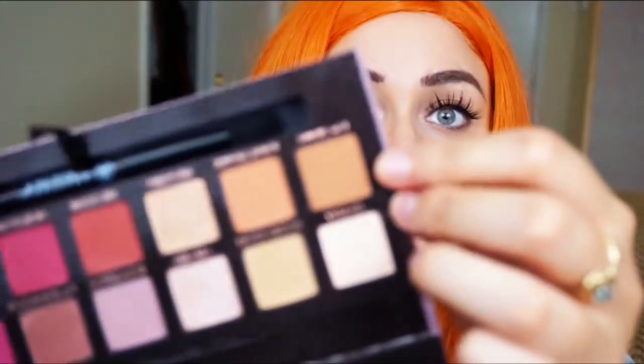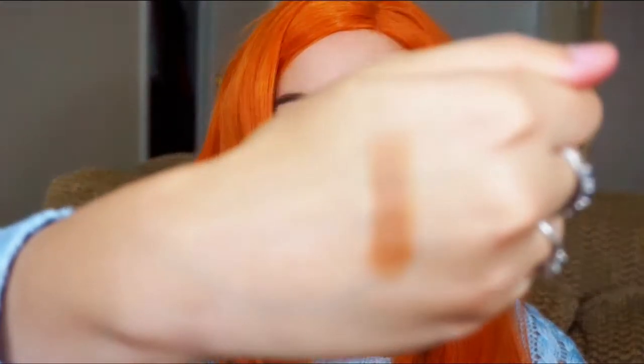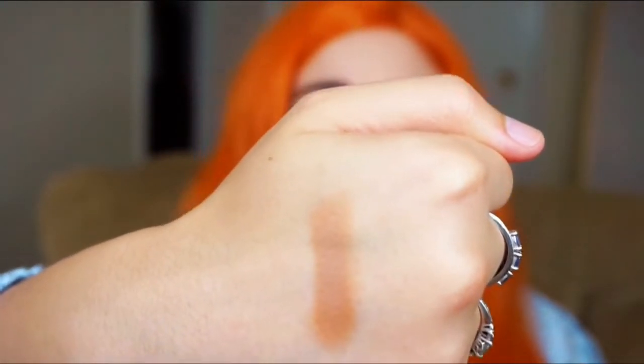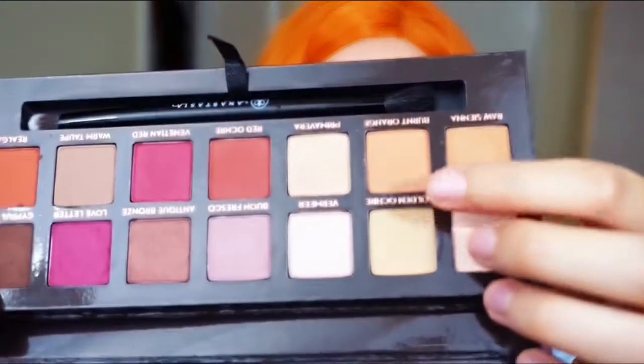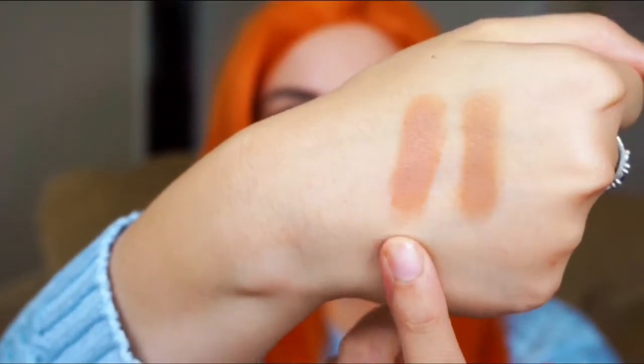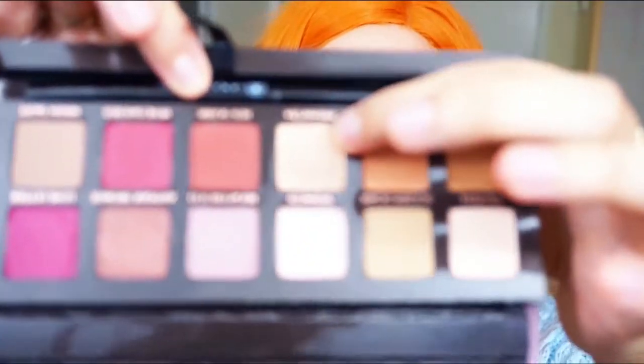This is the entire bottom row. The first one is Raw Sienna — it is so pretty, the perfect transition shade when you're doing a warm-tone smoky eye or any warm-tone look. Next is Burnt Orange — this is what Burnt Orange looks like and oh my goodness gracious, that is amazing, so pretty. Next is Primavera — it looks like a beautiful champagne shade, so this may even work as a highlight shade.